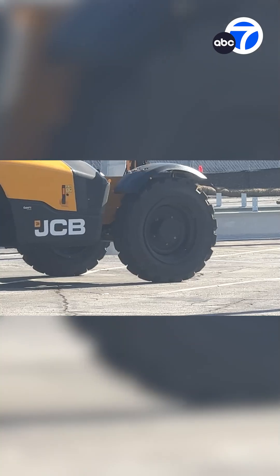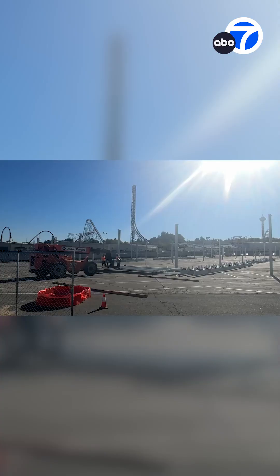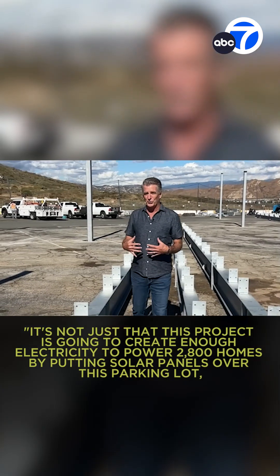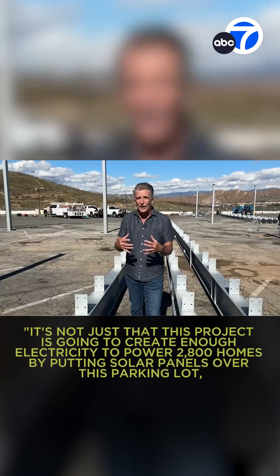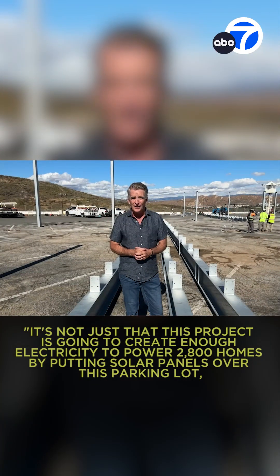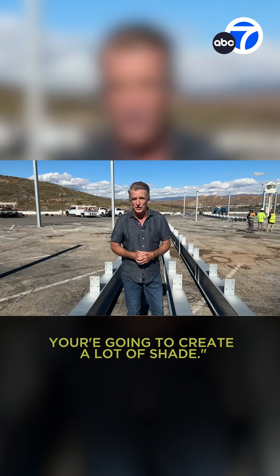Partnering with Solar Optimum and DSD Renewables, Six Flags broke ground this month on a solar carport and energy storage system, which will offset 100% of the park's energy use. It's not just that this project is going to create enough electricity to power 2,800 homes — by putting solar panels over this parking lot, you're also going to create a lot of shade.